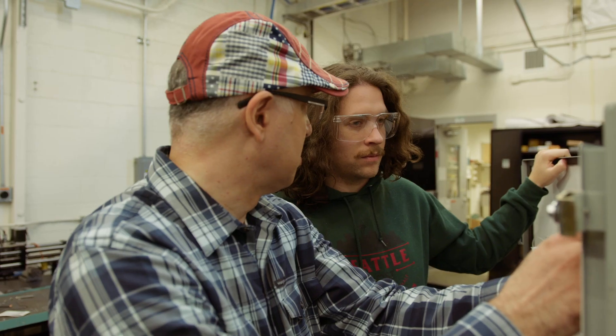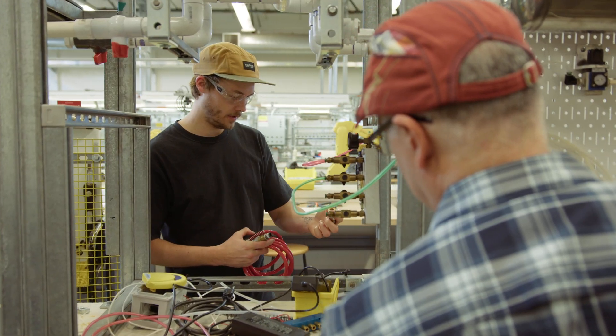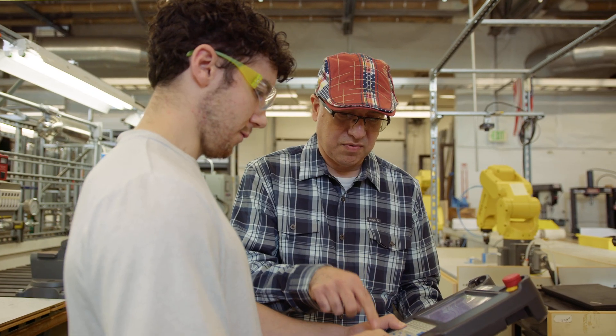The instructors here are very supportive. They're incredibly helpful. They start at basically ground zero — this is a pump, this is this, this is that — and break it all down for us and teach us in systems.